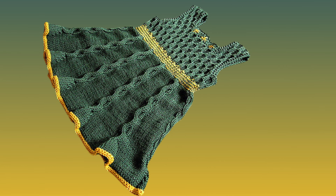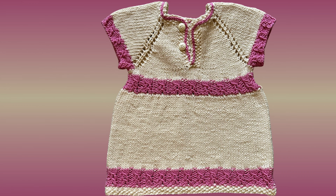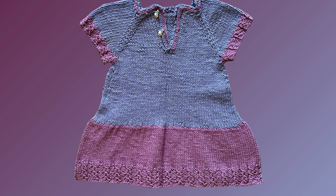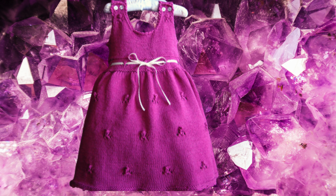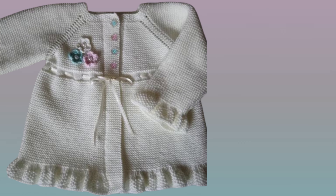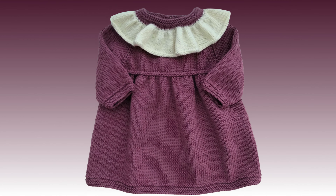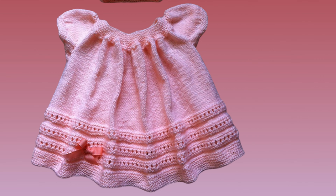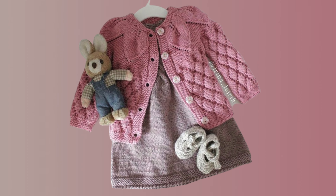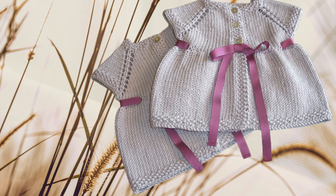Hello everyone, welcome to our channel where we explore the vibrant world of fashion. In this video, we will dive into the delightful colorful knitted cardigans, showcasing a variety of outfit ideas and inspiration for dresses and frocks of baby girls. These versatile baby girl garments are a wardrobe essential. Join us as we take you through a visual journey of styling colorful knitted cardigans with dresses and frocks for every occasion.